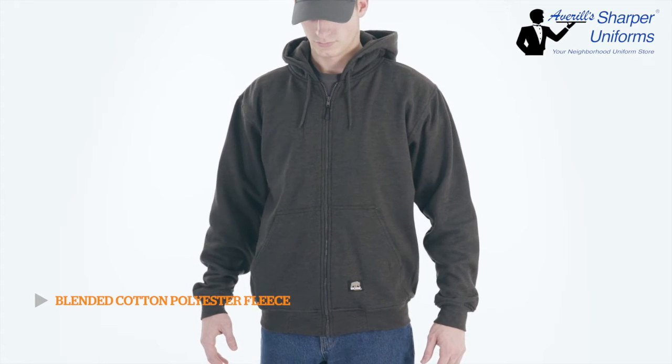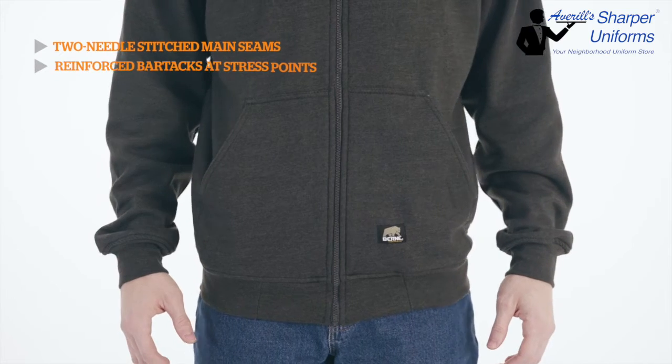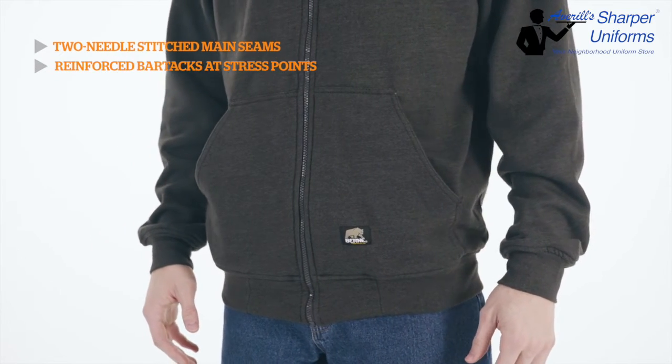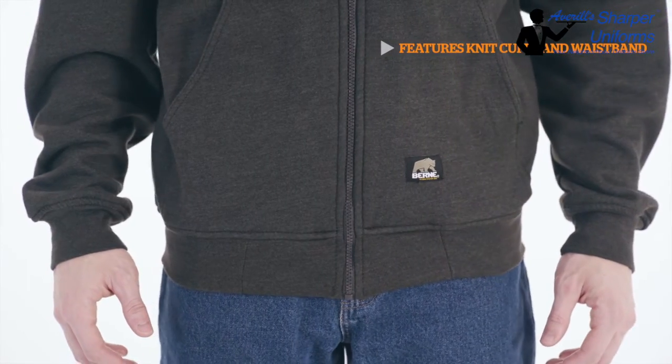To ensure durability, we've included two-needle stitch main seams and reinforced bar tacks at all stress points. The knit cuffs and waistband keep the cold out and prevent body heat from escaping.